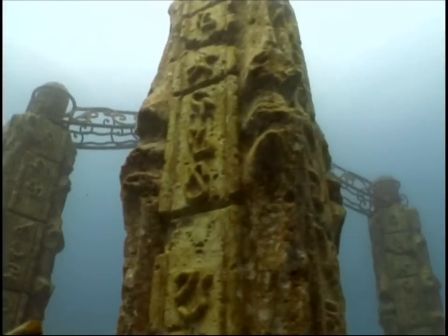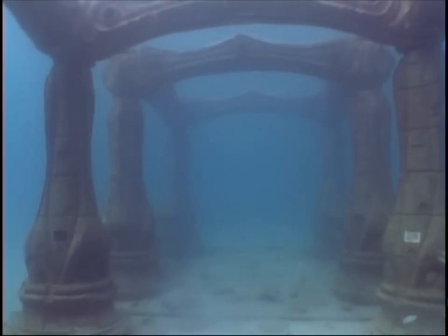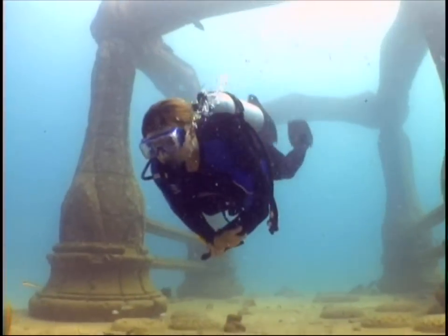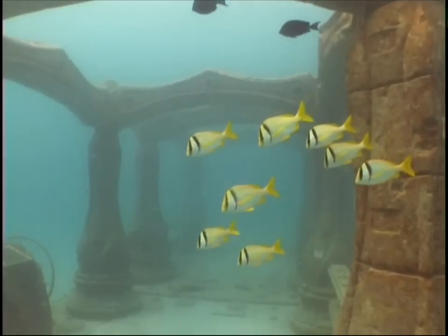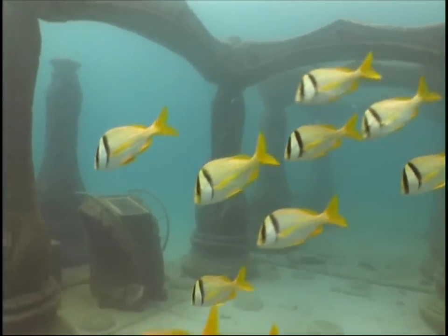It will soon be one of the largest man-made reefs, which doubles as an underwater cemetery. Originally it was going to be called the Atlantis Memorial Reef, and it took on the look of a lost city. The purpose of the reef was to create marine habitat and restore coral growth off the Florida coast.